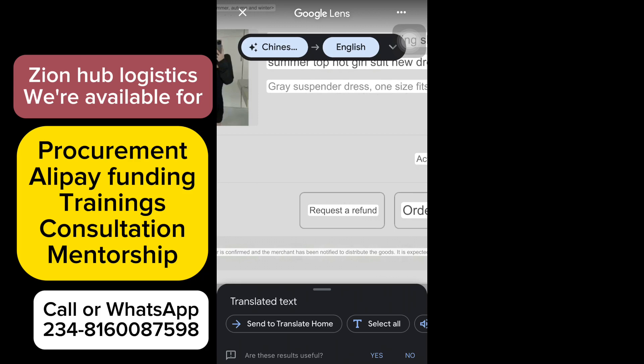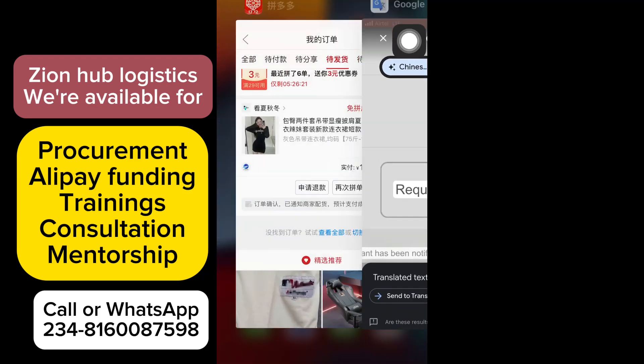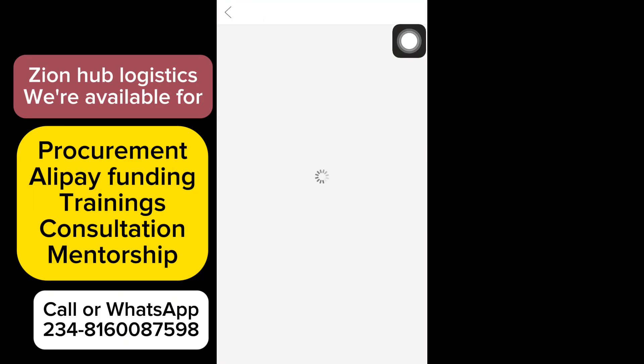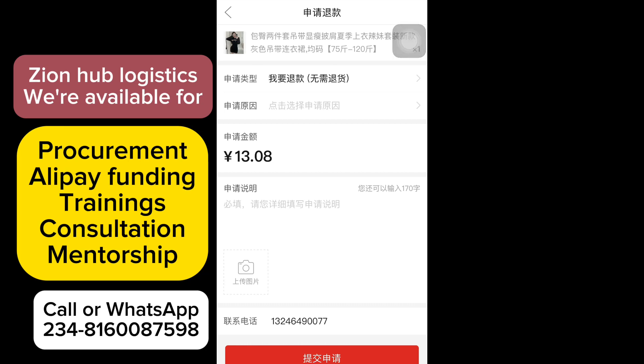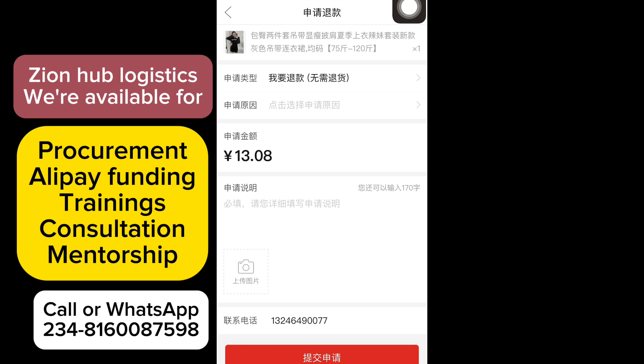You are going to click on 'Request for a Refund' — that first option is what we need. Go back to Pinduoduo and click on it. Once you click on it, it's going to take you to a new set of options — take them one after the other.